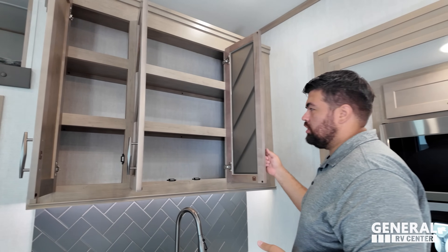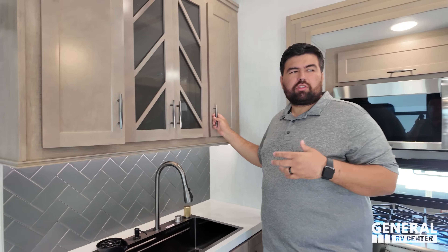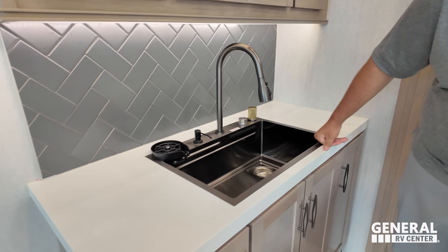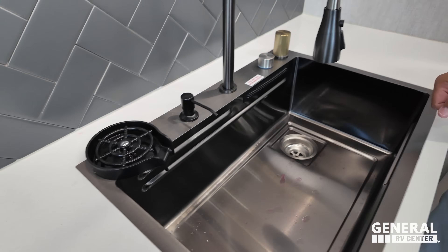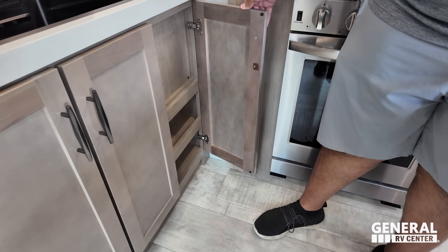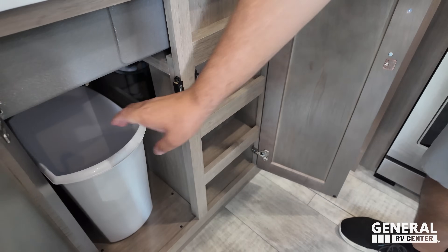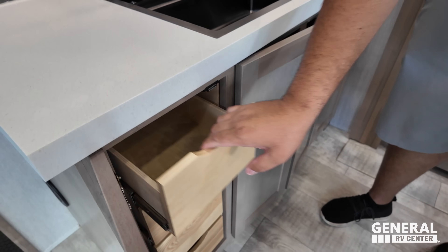Back to the review — one thing this floor plan does not have is a dinette, which is huge for the feng shui. Trying to fit a 40-foot living area into 26 feet because 14 feet goes to the garage is tough. There's a nice handlebar backsplash, good countertop space on both sides of the sink, an awesome sink with extension faucet, cup cleaner, and waterfall design. A little bit of storage here as well.